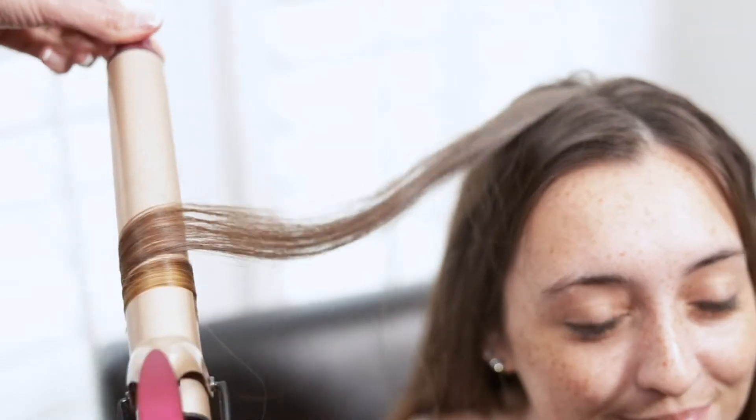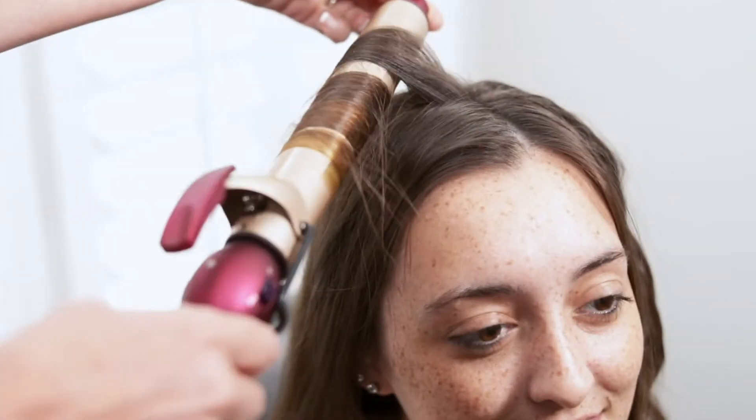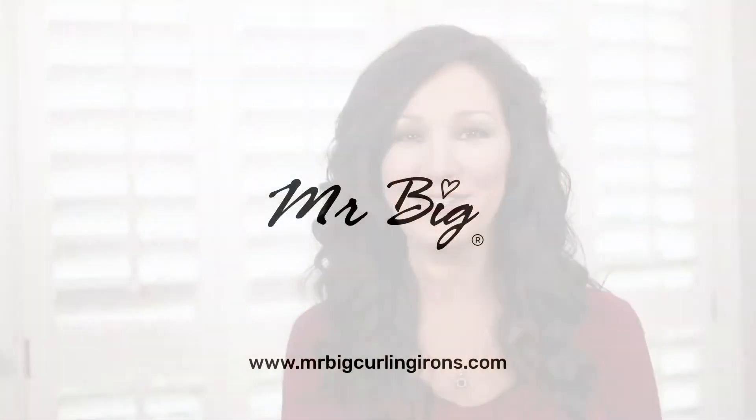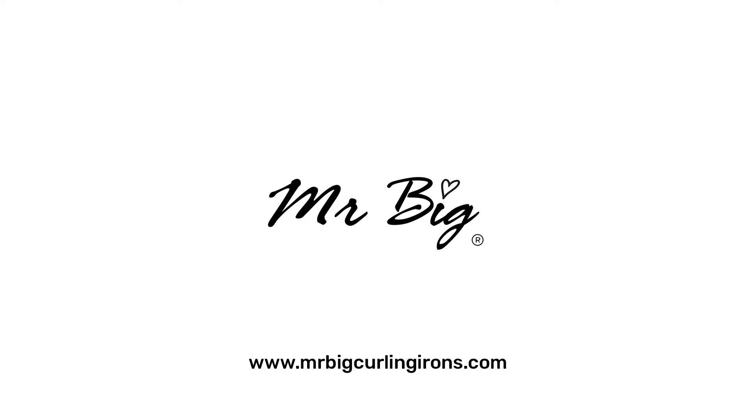With its ultra-extended barrel, you can curl a strand of hair from root to tip in a single pass. Ready to speed up your routine? Visit our website at MrBigCurlingirons.com and get your Mr. Big today.